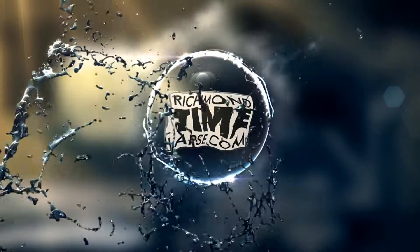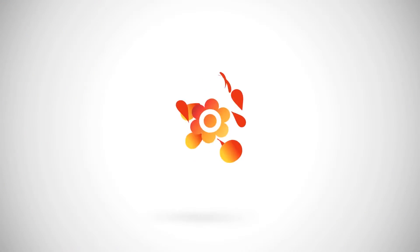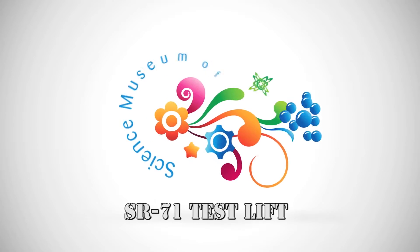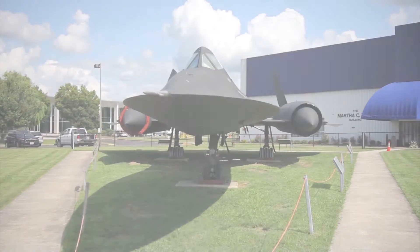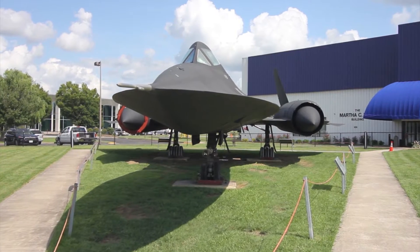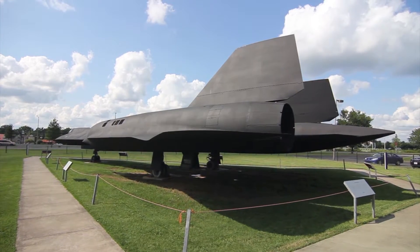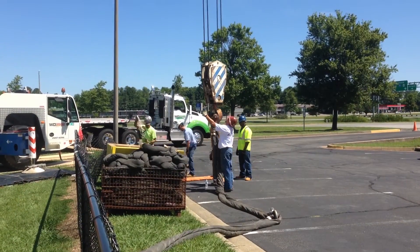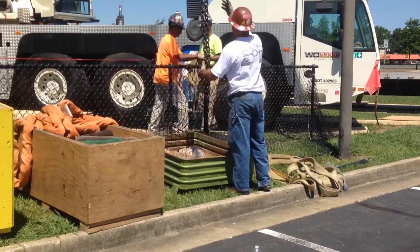RichmondTimeLapse.com has been creating time-lapse video for more than 10 years. Companies large and small trust us to capture images that don't just show the before and after, but the entire process. Once captured, Richmond Time Lapse edits the footage into dynamic time-lapse video presentations.